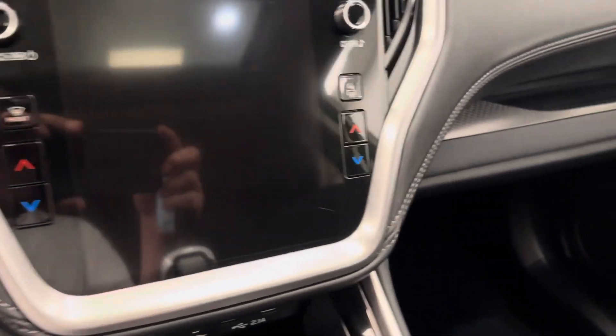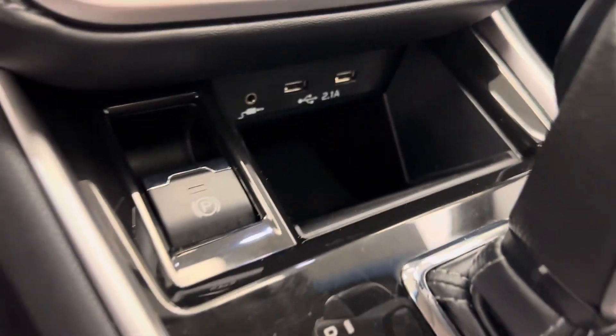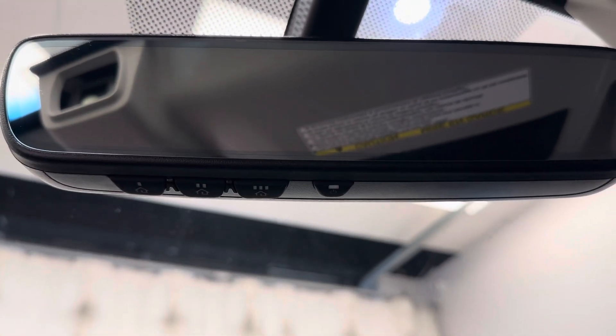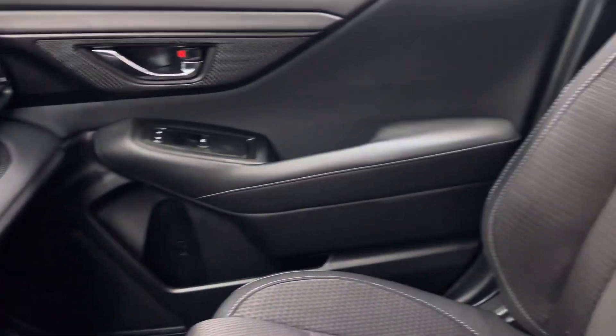We've got dual electronic climate control, parking brake, and also have some USB chargers, automatic transmission. This unit also comes equipped with garage door openers, sunroof settings, and our interior color is black.